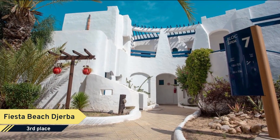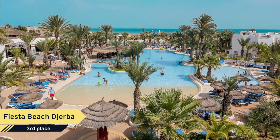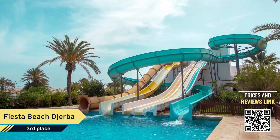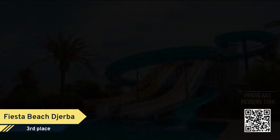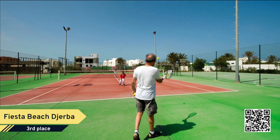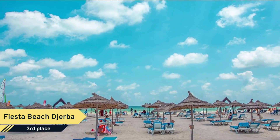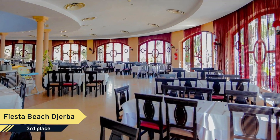Number 3. Fiesta Beach Djerba. Fiesta Beach Club Djerba is an excellent choice for travelers visiting Midoun, offering a family-friendly environment alongside many helpful amenities designed to enhance your stay. Visitors can check out Jama Fadloud Mosque, 2.5 miles, which is a popular Midoun attraction.